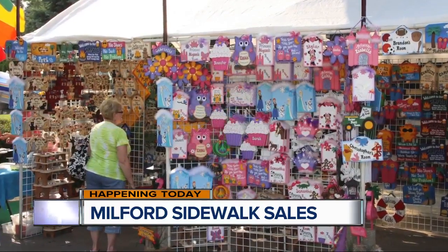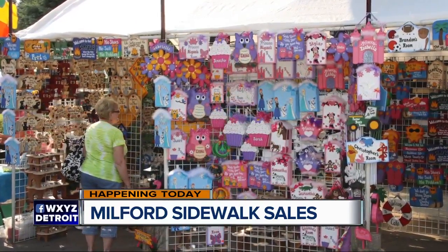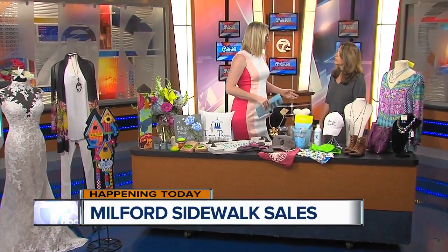Milford is holding its annual sidewalk sales on Main Street, and in the studio with us this morning is Andrea Gordon, owner of Blossoms on Main, who brought us some beautiful blossoms. Thank you so much for joining us in the studio. I see you've brought some items from a number of other businesses here in Milford that will be participating in the sale as well.